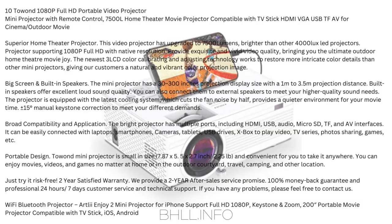Number 10: Towond 1080p Full HD Portable Video Projector — Mini Projector with Remote Control. 7500 lumen Home Theater Movie Projector compatible with TV Stick, HDMI, VGA, USB, TF, AV for cinema and outdoor movie. This video projector has upgraded to 7500 lumens, brighter than other 4000 lux LED projectors, supporting 1080p Full HD with native resolution. Provides exquisite and vivid video quality, bringing you the ultimate outdoor home theater movie joy.